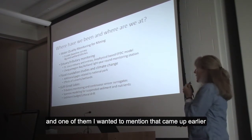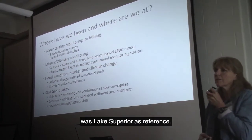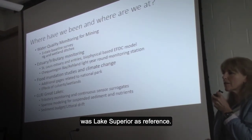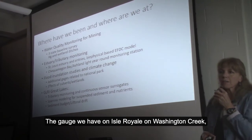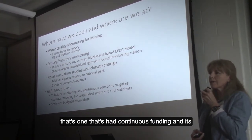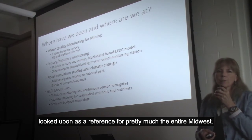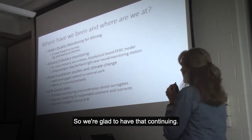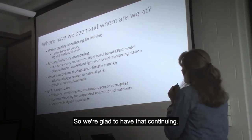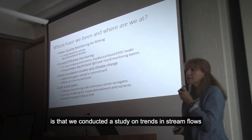There have been additional gauges in some of the gap areas. One I wanted to mention is Lake Superior as a reference — the Isle Royale gauge we have at Washington Creek. That one has had continuous funding and is looked upon as a reference for pretty much the entire Midwest, and we're glad to have that continuing.